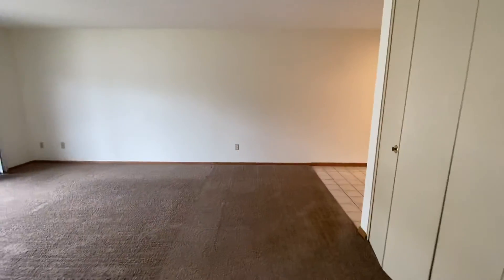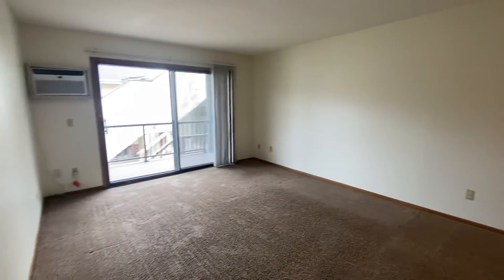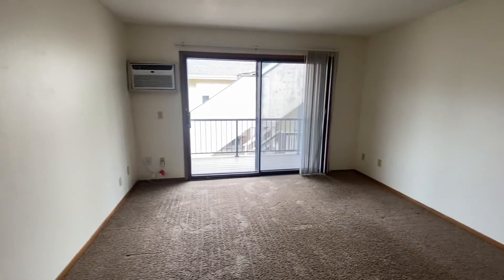If you're interested in this unit, reach out to Irving Properties. Our phone number is 612-871-1986. Thanks.